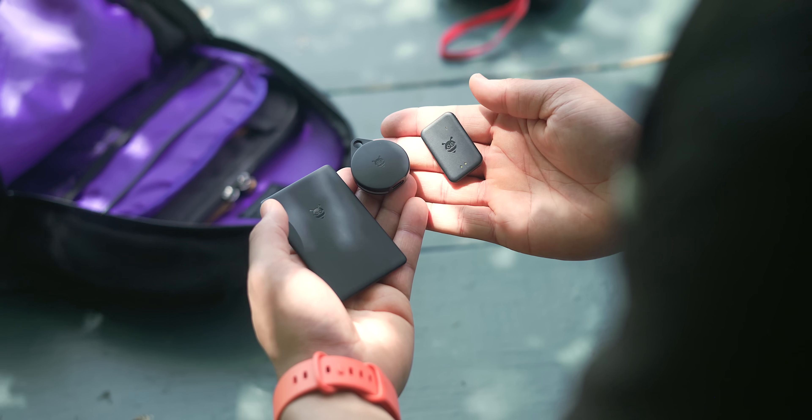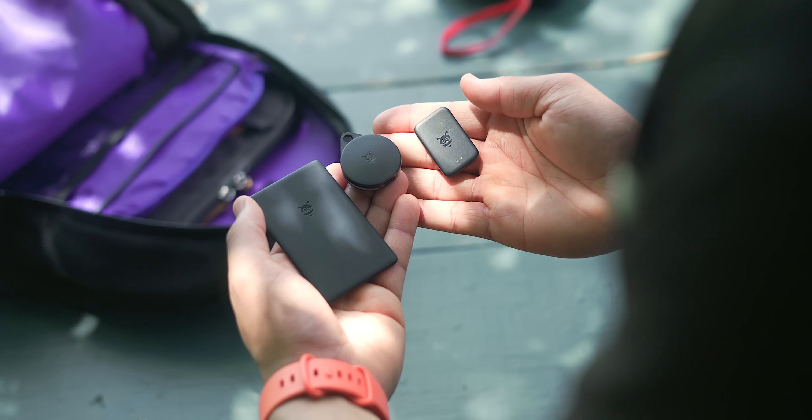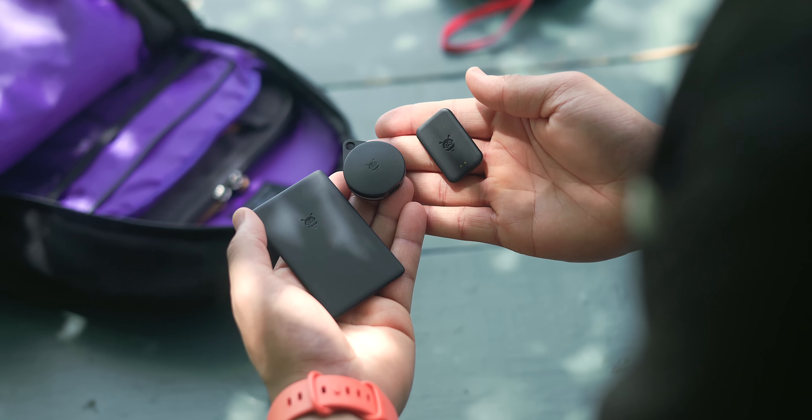This past weekend, I've been testing out the Pebblebee clip, card, and tag trackers to a great degree, so in this video, I wanted to show you how it works and go over what you need to know before picking one up.